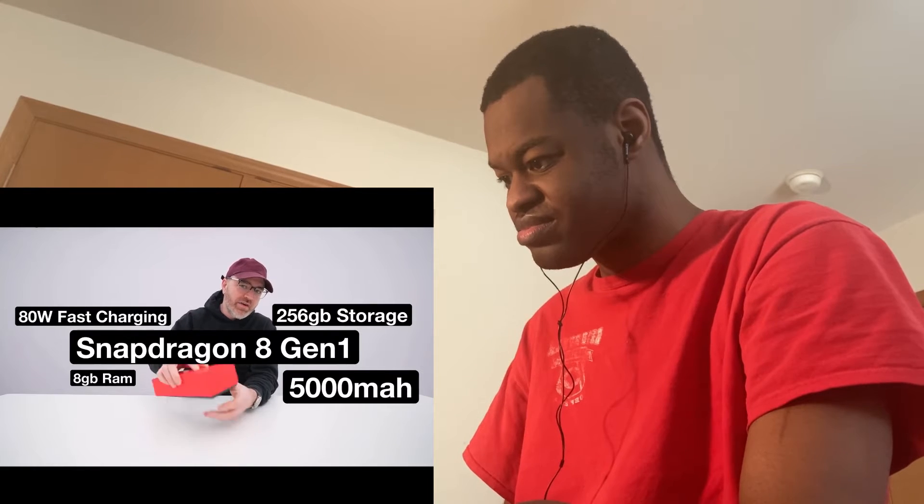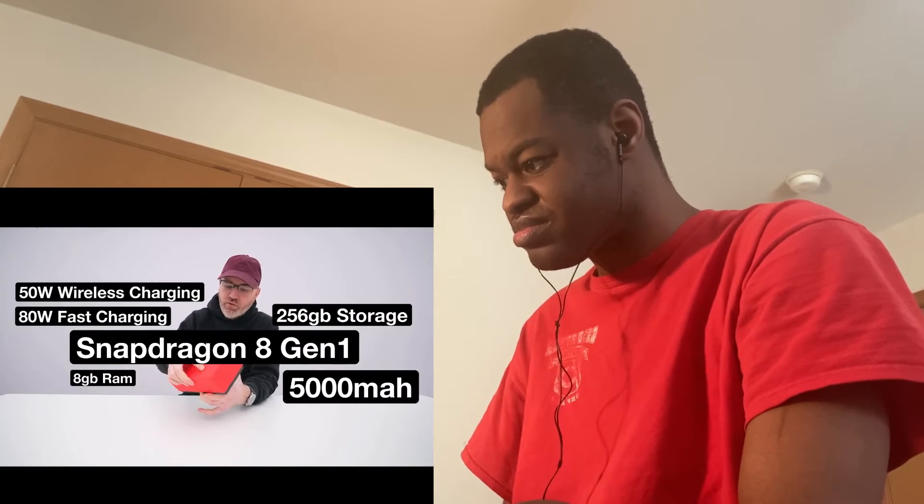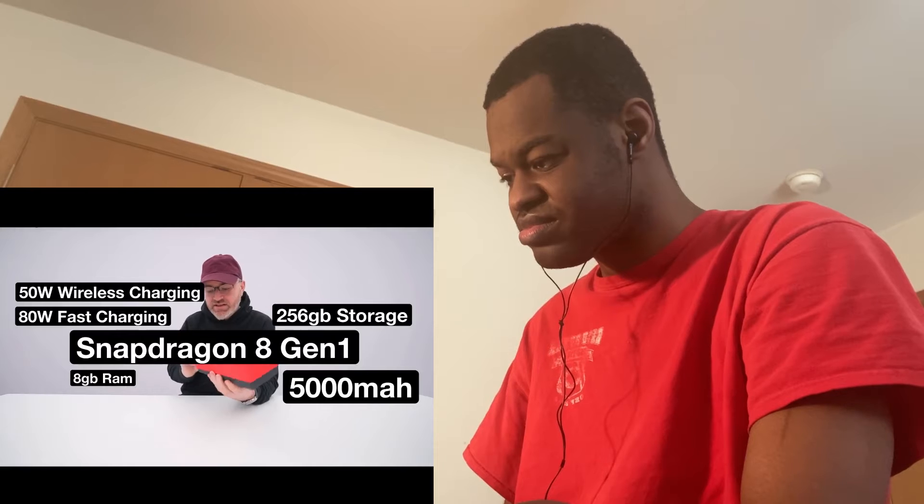It has 80-watt fast charging and 50-watt wireless charging. They still have the Hasselblad co-development working on the cameras. There's also a new 50 megapixel ultra-wide camera with a very wide field of view. Some paperwork in the box, and it looks like they've changed their terminology to 'HyperBoost' — haven't seen that wording before.